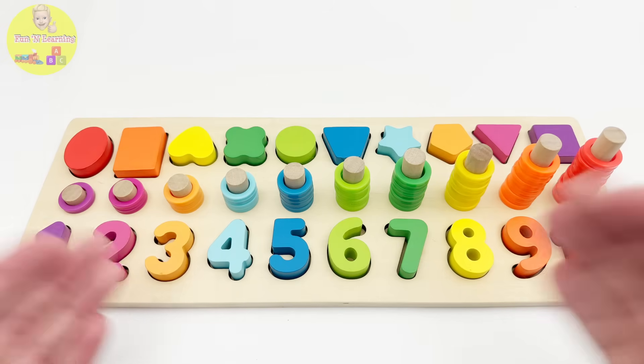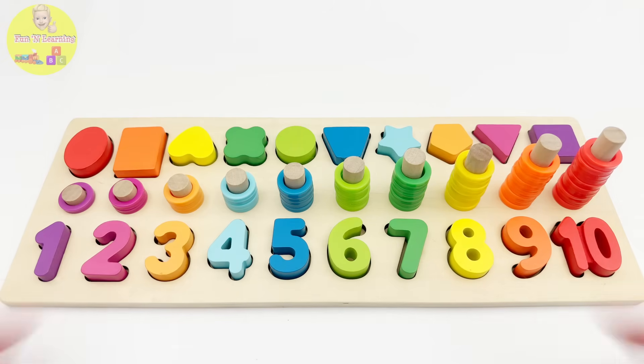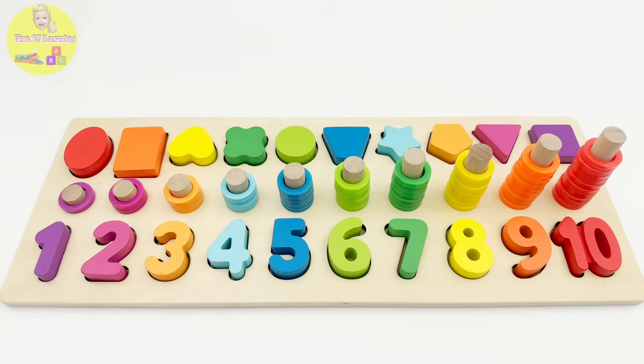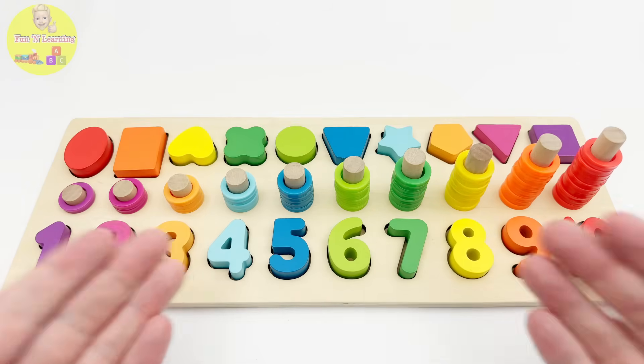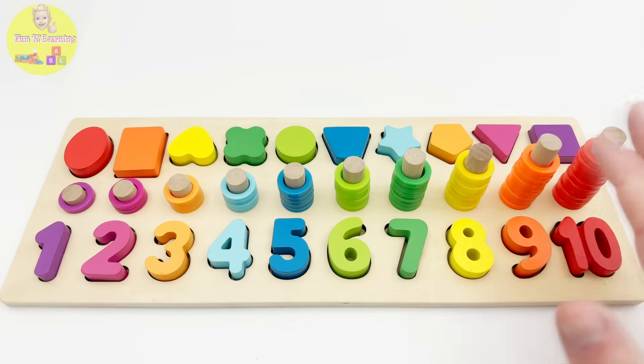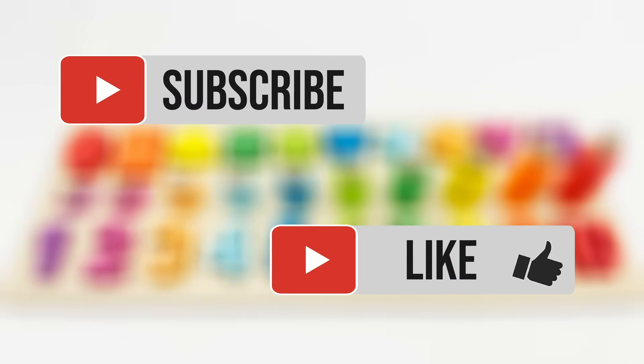Wow guys, that was an awesome puzzle! We learned numbers, counting, colors, and even shapes. I hope you had a fun and learning experience. I'll see you on the next one! Bye! Please like and subscribe for more videos like this one.